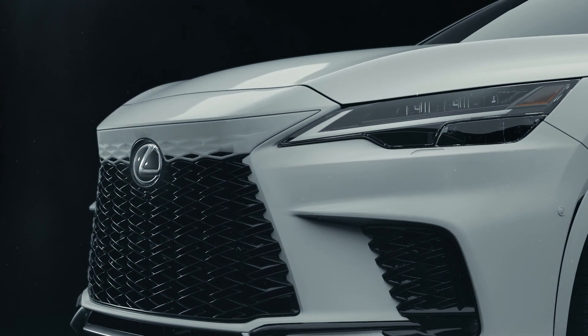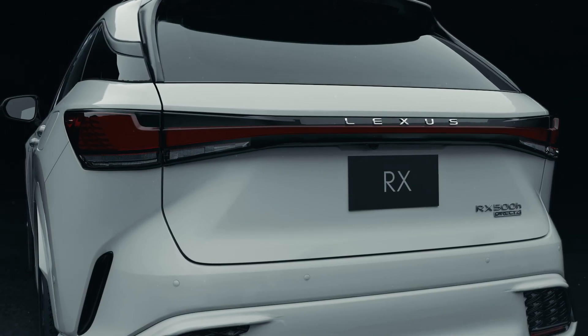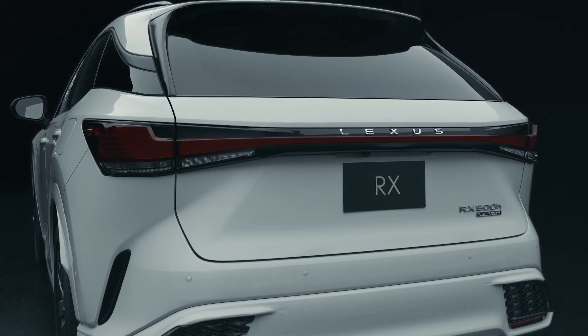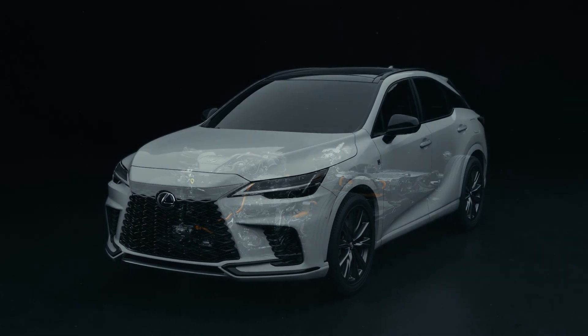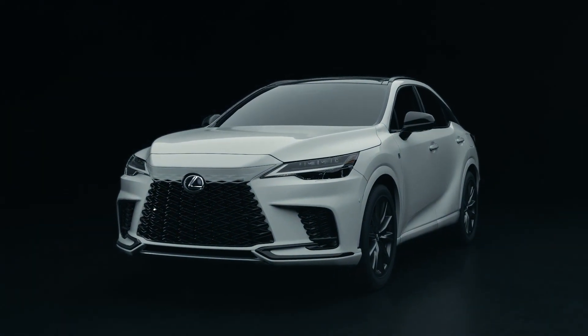From first generation to the fifth, the RX has been the luxury crossover all others seek to emulate. Now, more than ever, it empowers users with a human-centered driving experience and performance invigorated with cutting-edge electrification technology.